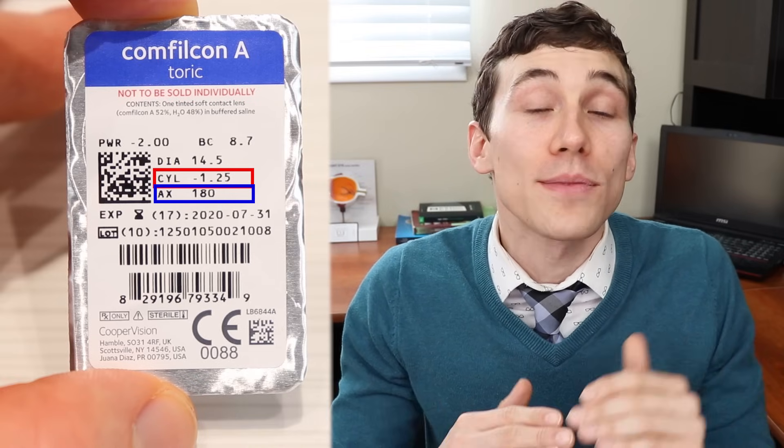The axis describes the orientation of that cylinder power and how the lens has to correct your vision. This plays a more important role when you have a higher amount of astigmatism, because not all contact lens brands have the parameters to fit everybody's prescriptions — especially when you have higher powers. Number three is stability. You want stability in your contact lenses. If the lenses are not stable on the eye — if they're shifting side to side or rotating — that prescription is no longer valid. Your vision will be blurry and inconsistent throughout the day. You want a stable contact lens to give you crystal-clear vision all day long.